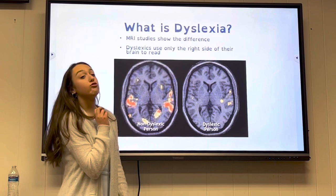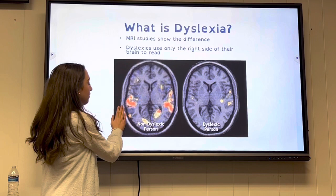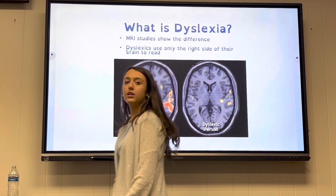Dyslexics use only the right side of their brain to read. The non-dyslexic brain uses many parts when reading, while the dyslexic brain uses only the right side with smaller active regions — and just a tiny area on the left side.